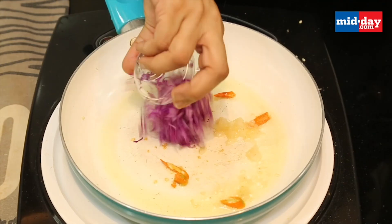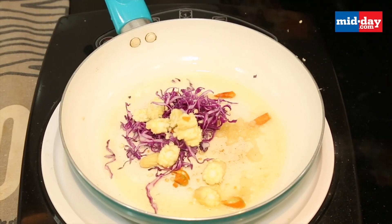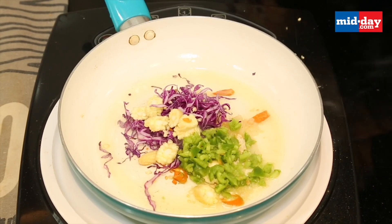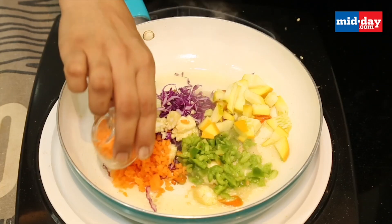Now we add the shredded purple cabbage — you can take any cabbage — baby corn, finely chopped capsicum, yellow zucchini, and finely chopped carrots.